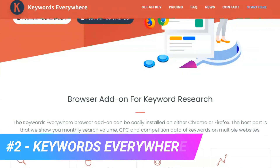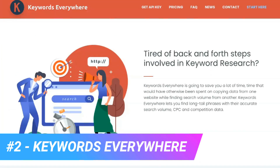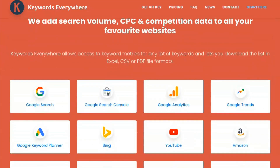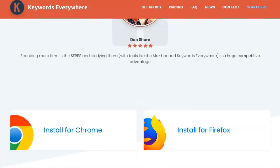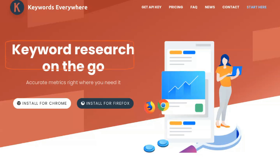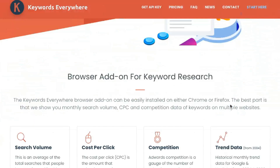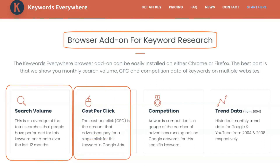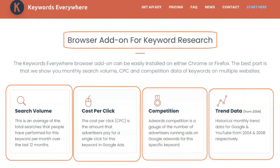Keywords Everywhere is a browser add-on available for both Chrome and Firefox. This is very convenient because it won't take up space on your hard drive and it will always be at your fingertips. Wherever you are on the web, Keywords Everywhere will allow you to research keywords on the page. The tool has a free offering — some of its most basic yet practical aspects are free, which is a plus if you want to test it without making a financial commitment.